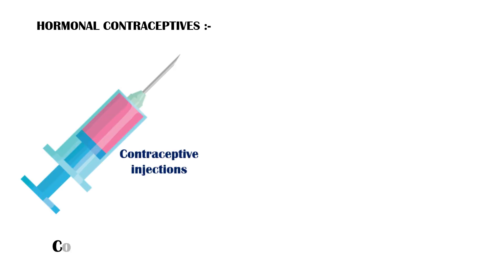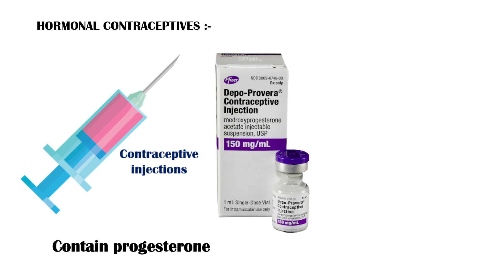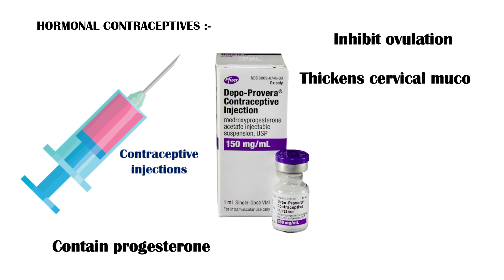Contraceptive injections are composed of the hormone progestin. Depo-Provera is a well-known brand name for contraceptive injections. These injections work by inhibition of ovulation, thickening the cervical mucosa, and by preventing implantation.